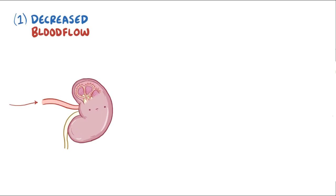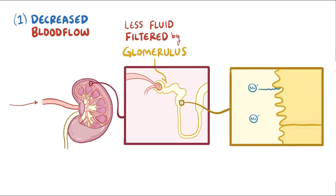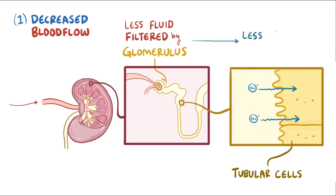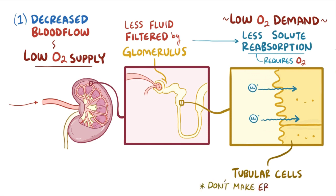What's neat about this is that the kidneys can distinguish between these two scenarios. A decrease in blood flow means that the kidneys are less perfused, and it leads to less fluid getting filtered in the glomeruli. Less fluid filtered means less solutes need to be reabsorbed by the tubular cells, which is a process that requires energy from oxygen. Since there's less solutes to reabsorb, the demand for oxygen by those tubular cells is relatively low. So even though with low blood flow the oxygen supply decreases, the oxygen demand also decreases, which means those cells still have enough oxygen, and so they don't make erythropoietin.